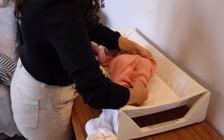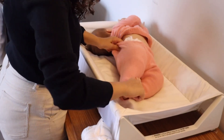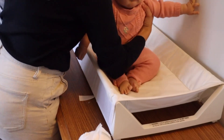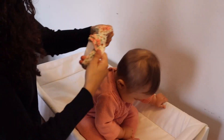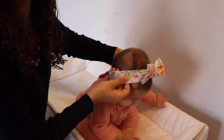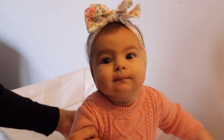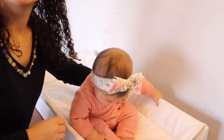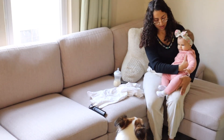Lily has started to say "dada" and now I'm trying to make her say "mama." I forgot to make my bed, so now I will take her into the living room and feed her.